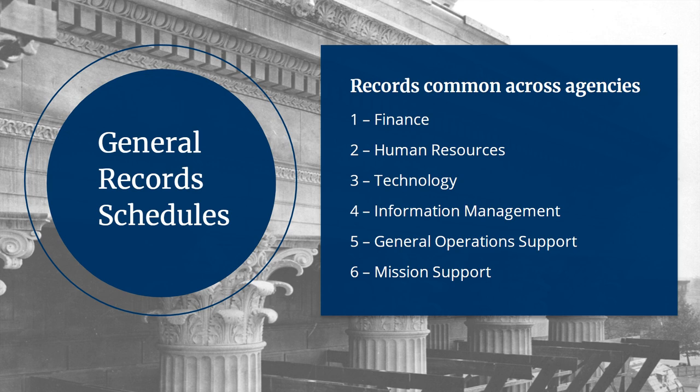The General Record Schedules cover records like budget, personnel files, travel, basic contracts, building maintenance, emergency planning, and security.